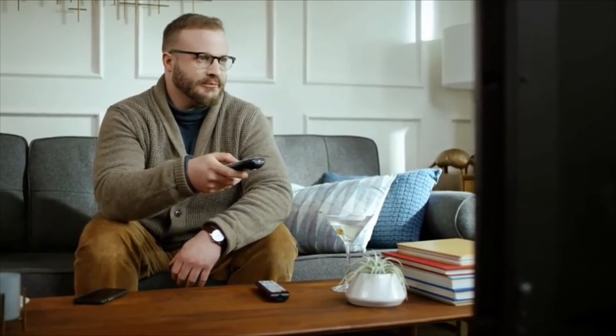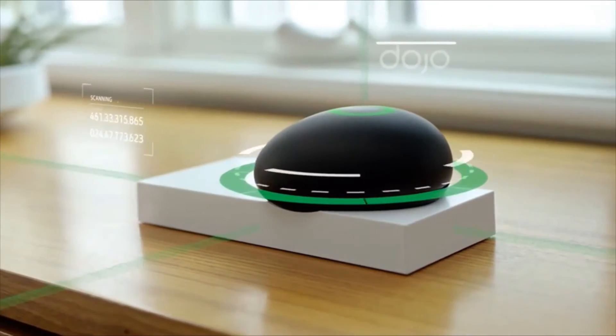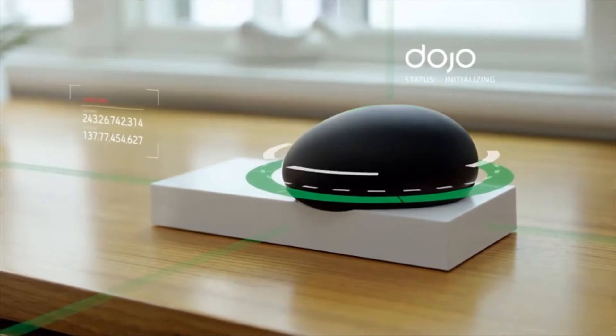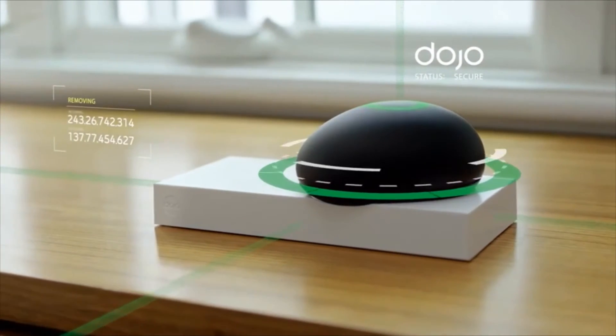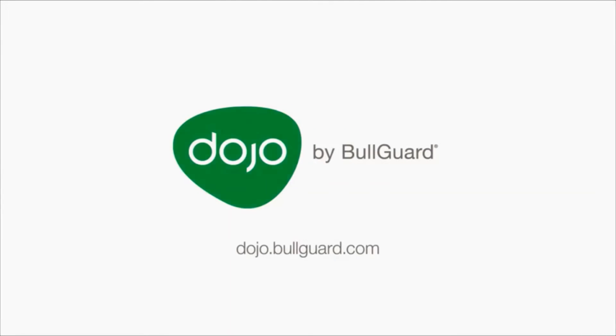You love that smart TV, but you wouldn't want anybody using it to spy on you, would you? That's why you get a Dojo. Dojo is like a virtual force field — fends off hackers, protects your privacy.